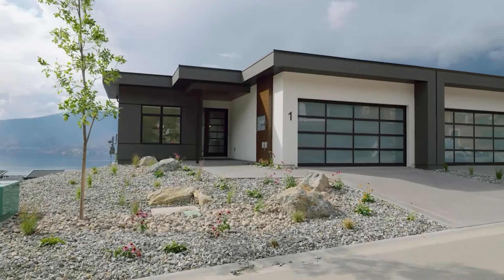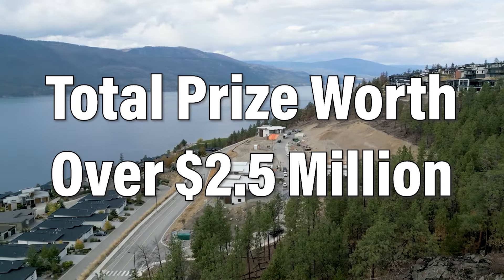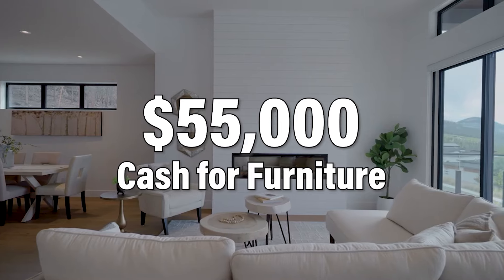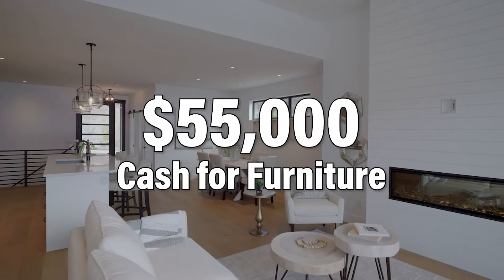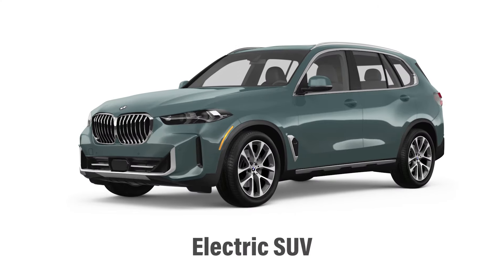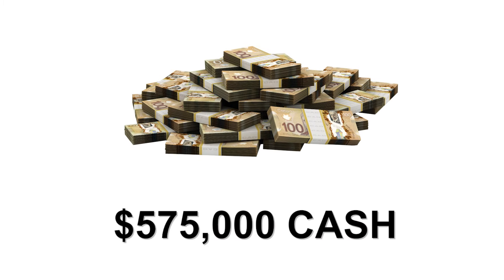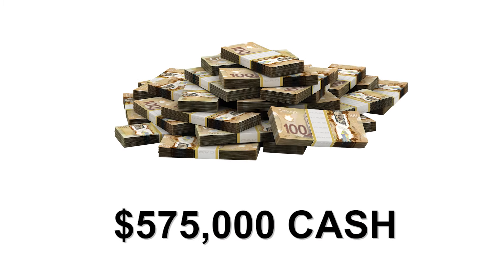This spectacular prize package is worth over $2.5 million and includes $55,000 cash for furnishings, a 2024 BMW X5, plus $575,000 tax-free cash.